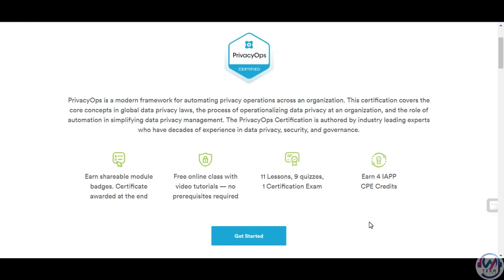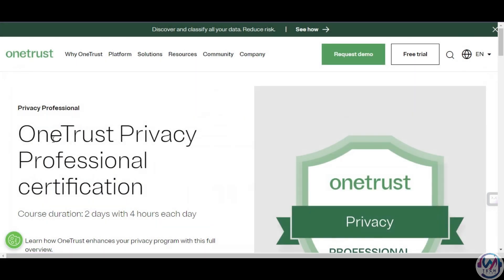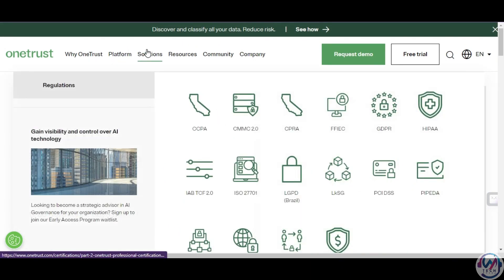You can access it for free by signing up on their website. You will also earn four IAPP CPE credits once you complete the course. The second certification is Data Privacy Professional by OneTrust. OneTrust is a leading platform for privacy, security, and trust that helps organizations manage their data protection and compliance programs.